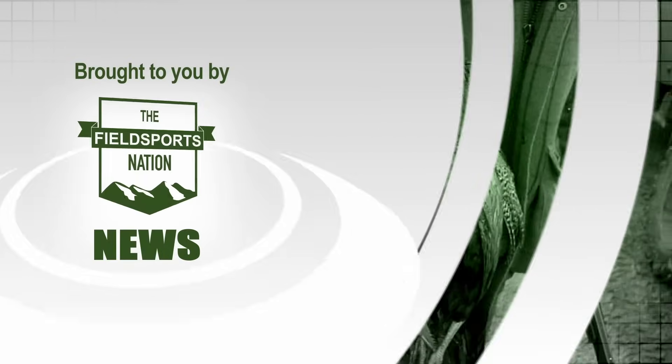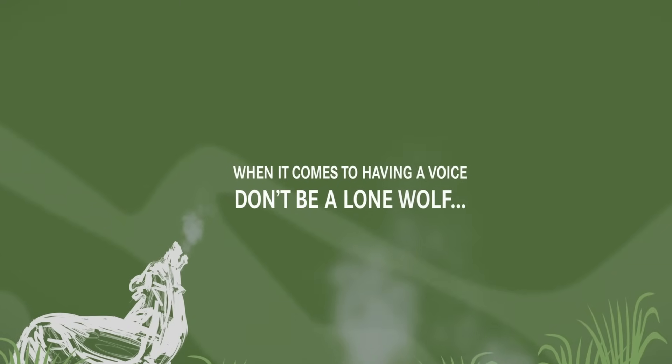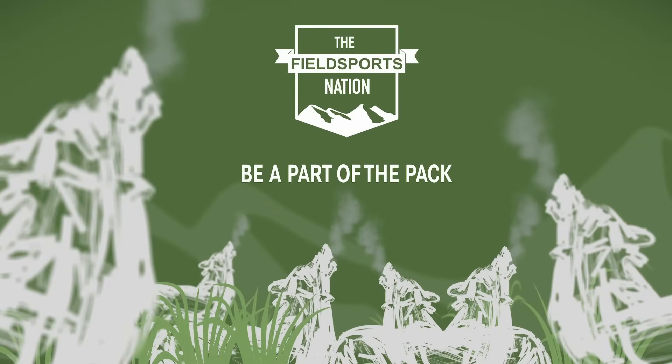You are now up to date with Fieldsports Channel News — stalking the stories, fishing for facts. Next: there might be a war on there, but Ukraine is making and exporting air rifles. James Martington gets to try out one of them.